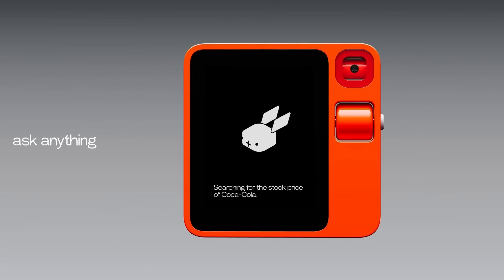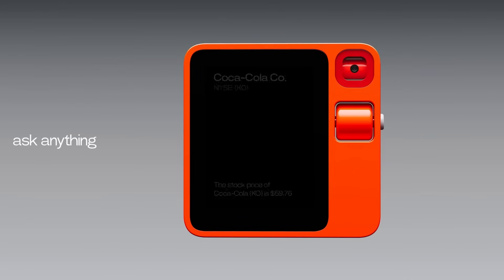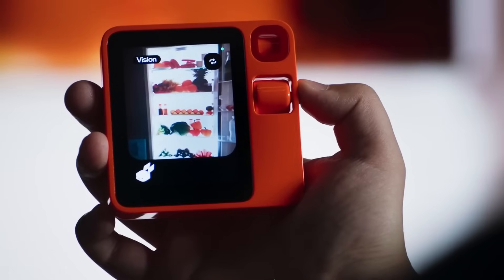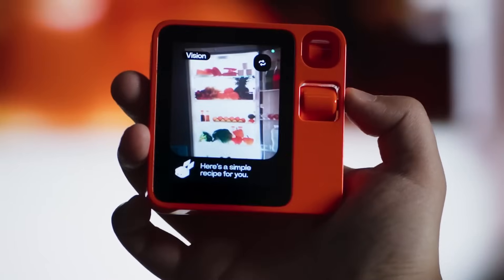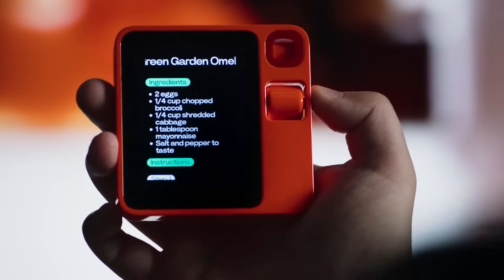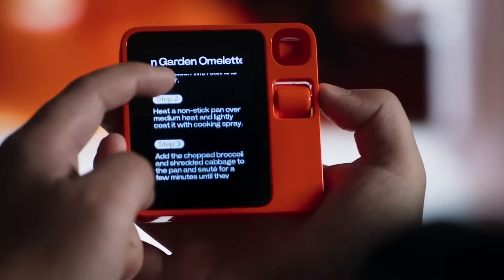Rabbit R1 demonstrated its versatility during the presentation, effortlessly answering questions, playing music, planning trips, and even proposing meal ideas based on available ingredients. Equipped with both touchscreen and voice command capabilities, it responds promptly to user requests, positioning itself as a streamlined companion without the need to juggle multiple apps.